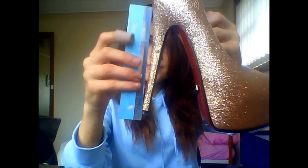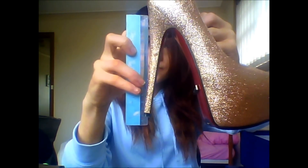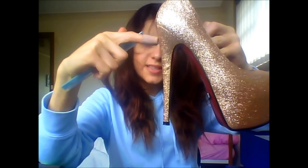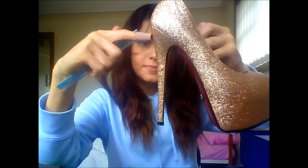Using the ruler — where my finger is, the top of my finger, that's where 15cm is. So I'd say my heel is about 18cm.